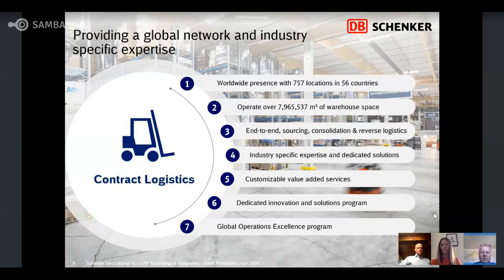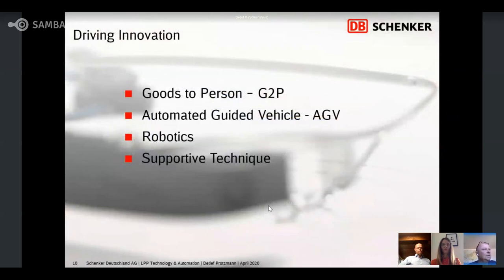Now I will show you the dedicated innovation program, named 'Driving Innovation.' We have four major points in this program: the first is goods to person, the second is automated guided vehicles (AGV), the third is robotics, and the last one is supportive technique. For smart picking, this is the supportive technique point, because picking is a manual process and one of the major processes in our warehouses.